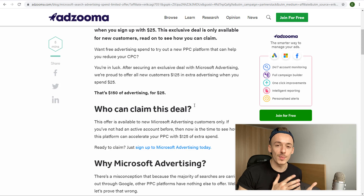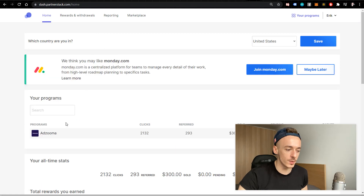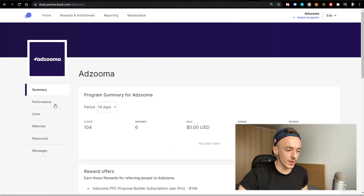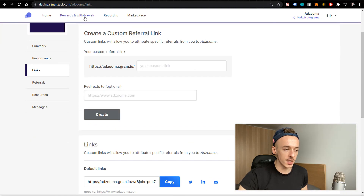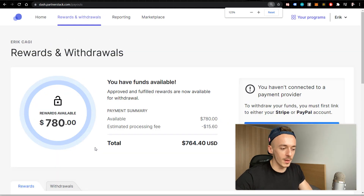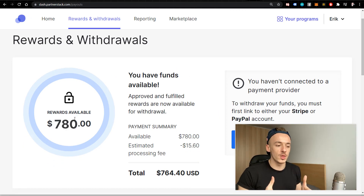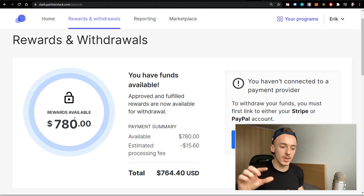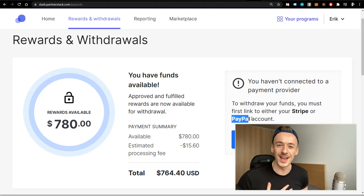This is my main account — when I go to Adzuma and check the rewards and withdrawals section, I keep the money there for video purposes, but you can see I'm making money here. Rewards available: $780. Nobody has bought anything — everyone just claimed their voucher. You can get paid via Stripe or PayPal; just use PayPal to get the money directly.